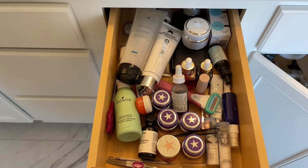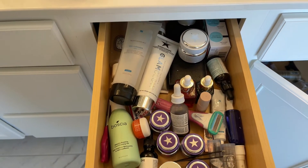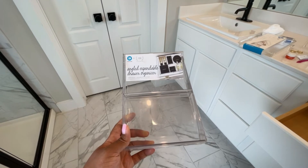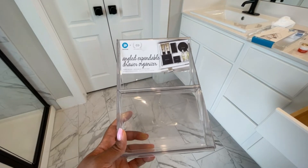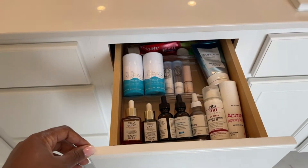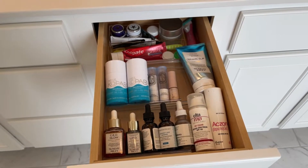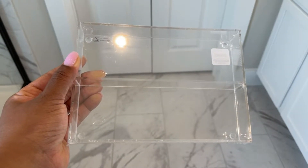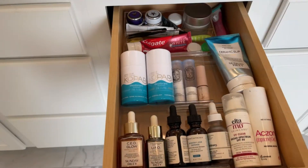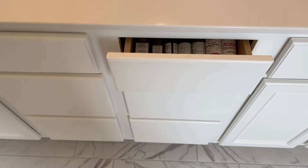Moving on to the drawers in the middle — I wanted the top drawers to be what we use every morning and every night. On my side I found these really cool expandable risers from The Home Edit collaboration with the Container Store, which I thought was really cool for displaying my everyday skincare products. Up top in the back I used an acrylic drawer organizer to store my toothpaste and a couple of moisturizers, and I threw my razors and face razors on the side of that.